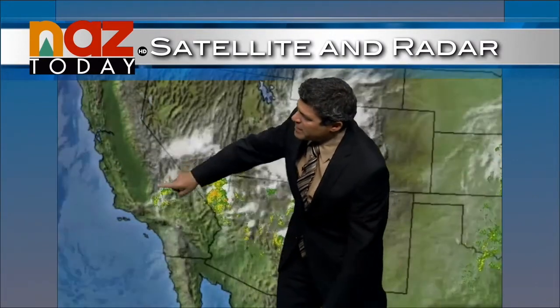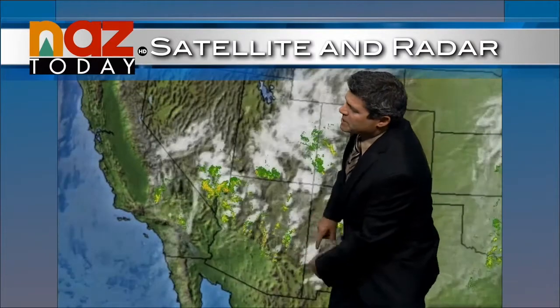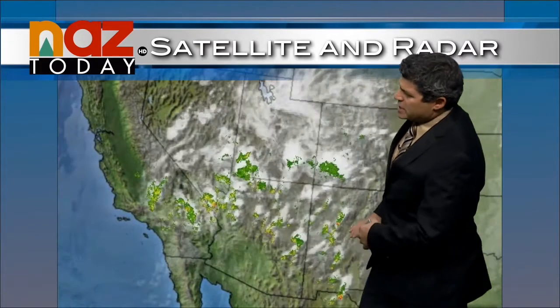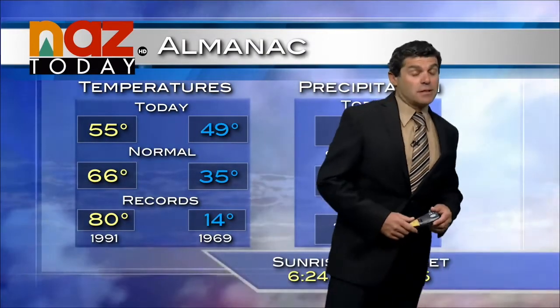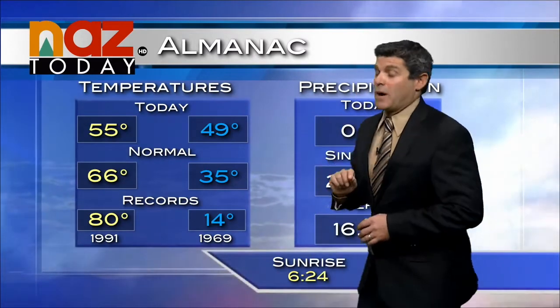A very slow moving storm, still over the southern California deserts, and this will continue to track across Arizona over the next 36 hours or so. Not a ton of moisture to work with, but just enough to see some pretty widespread scattered showers and thunderstorms across the region. Not looking too active right now, but with this system in the vicinity we're going to continue with chances for rain right through tonight and through tomorrow before it starts to clear around midweek.